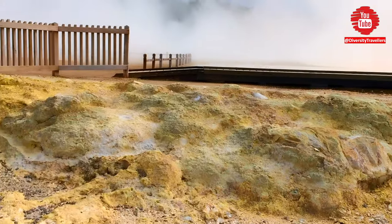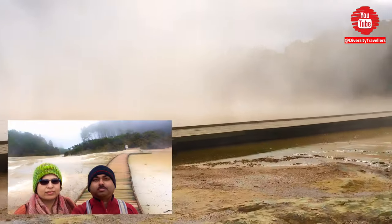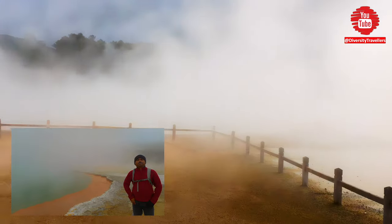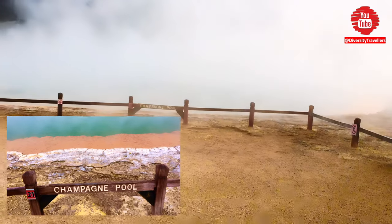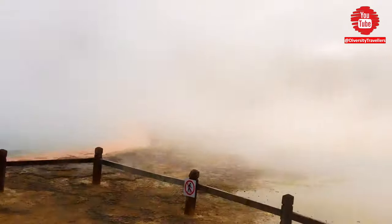The pool is approximately 65 meters in diameter and has a depth of around 62 meters. The water in the pool is heated by a geothermal system located beneath the surface of the earth and has an average temperature of 74 degrees centigrade. The unique color of the water is due to the presence of minerals such as sulfur and antimony, which create a bright orange and yellow hue.